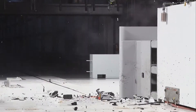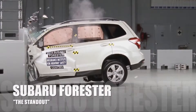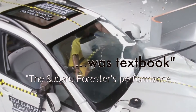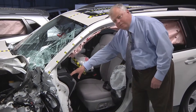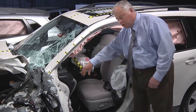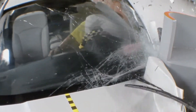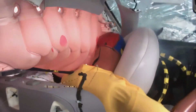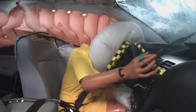The Subaru Forester is the standout in this group. In fact, it's the only vehicle to ace every aspect of the Institute's small overlap test evaluation. The Subaru Forester's performance was textbook. Inside the compartment there was very little movement of the instrument panel rearward towards the occupant, and the steering column remained stable. That helped the driver airbag protect the occupant's head and chest. The head was further protected by a deploying side curtain airbag with a lot of good forward coverage.